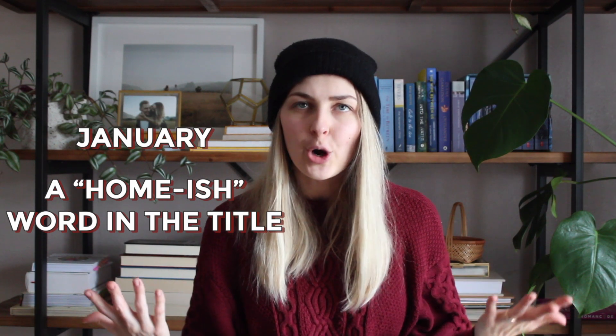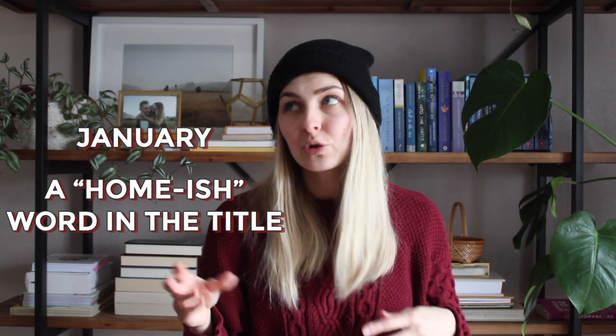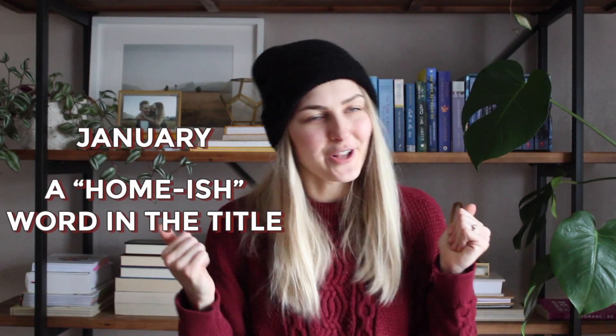For January, the word was a homey house word — something to do with home or a building. It could be wall, room, light, window, mirror, staircase, etc. My intention was to read The Woman in the Window — this was on my December TBR and it's now February and I still haven't gotten to it. The book I did read in January that fulfilled that prompt was The Hidden Staircase, the second book in the Nancy Drew series.